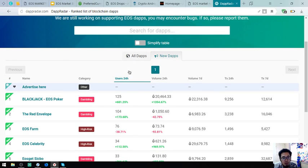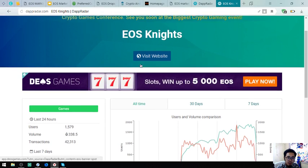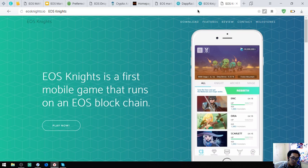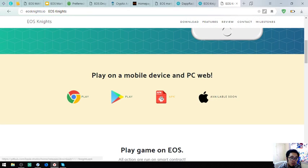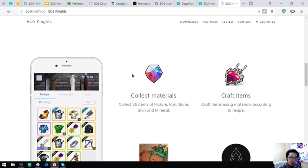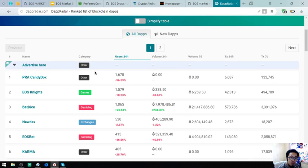Let's go to all DApps and choose another one — EOS Knights. EOS Knights is the first mobile game that runs on the EOS blockchain. The installer is available on the Play Store and as an APK, with the Apple App Store version coming soon.